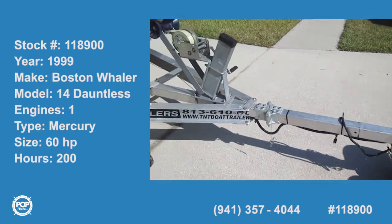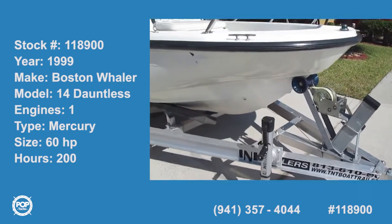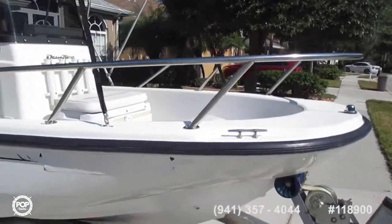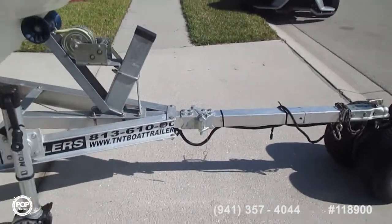A walk-around video of this 1999 Boston Whaler 14 Dauntless on a trailer, going down the port side now. Notice all the railings. The trailer is in like-new condition from the look of it.